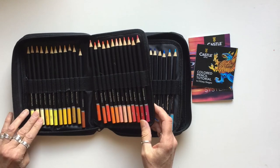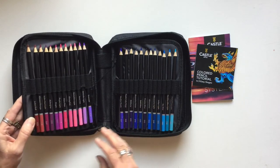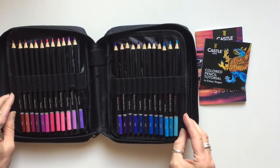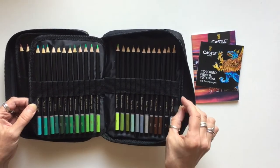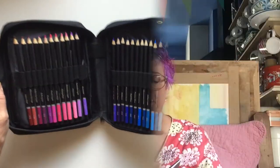Each pencil has a colour description, a name, printed on the pencil as well as the number. So we have the yellows and the oranges and reds, purples, blues, quite a lot of greens, a few greys and black and white. Inside on the cover you can see this Griffin, which is done in coloured pencils.